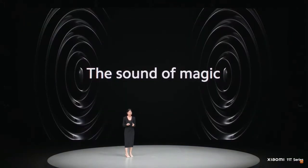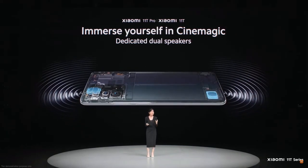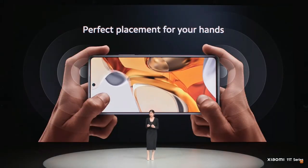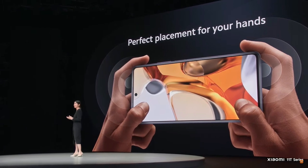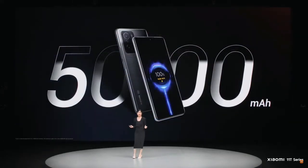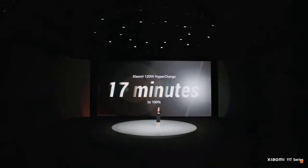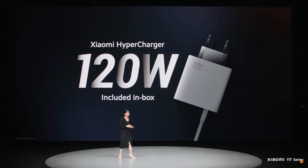Sound is the other half of cinemagic. Xiaomi 11T Series comes with dedicated dual speakers at the top and bottom of the smartphone. We took it even further with the positioning of the dedicated dual speakers, so that your fingers will not block the sound as you're watching content or playing games. Together with 120-watt Xiaomi Hypercharge, Xiaomi 11T Pro will also come with a huge 5,000 milliamp-hour battery. Xiaomi 11T Pro powers up in just 17 minutes — that's unbelievably fast.